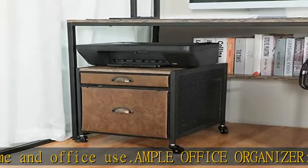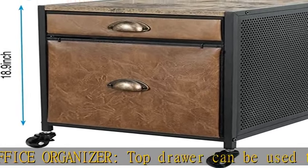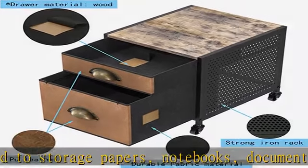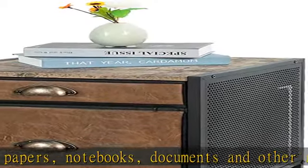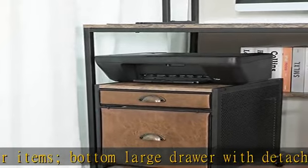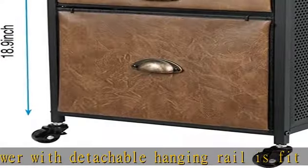Sturdy and durable: the drawer is made of durable PVC leather and fabric, waterproof and anti-scratch P2 particle board. A heavy duty steel frame ensures this rolling file cabinet's stability, holding up to 100 lbs. Easy to move — four swivel rolling casters make the filing cabinet move around smoothly, and two wheels are built-in brakes to keep the cabinet in position.